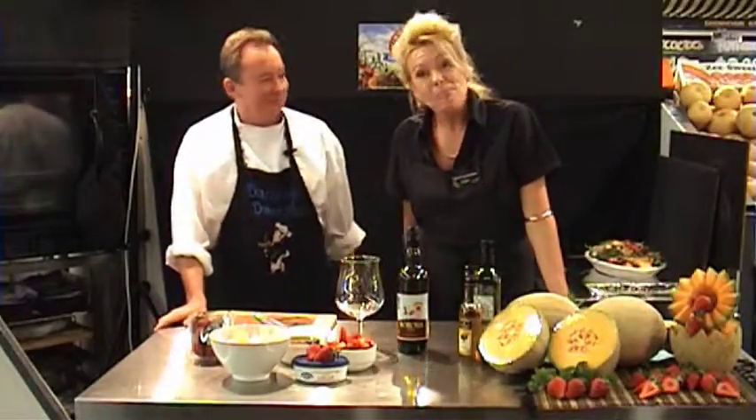Hi, I'm Destling Darrell from Bunbury Farmers Market, where we have extreme value and extreme freshness. And I'm terrific Terry.